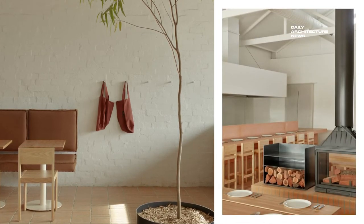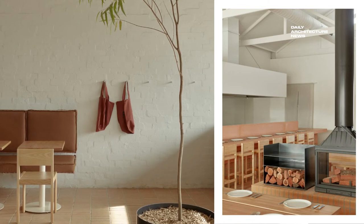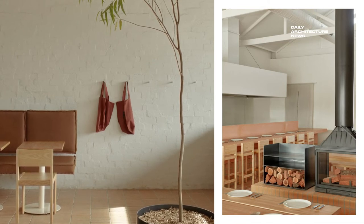The central fireplace is on standby, ready to warm the mitts of patrons during the depths of Melbourne winters.